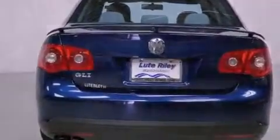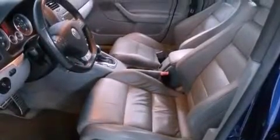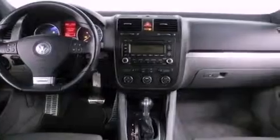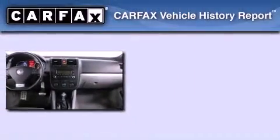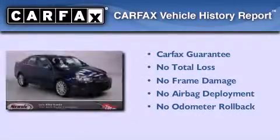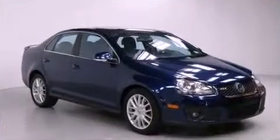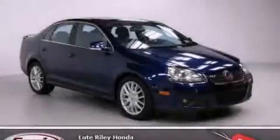With an EPA estimated rating of 31 miles per gallon on the highway, its fuel efficiency will save you time and money. Not to mention that this Volkswagen qualifies for the Carfax Buyback Guarantee. We invite you to contact us today to learn more about this vehicle.